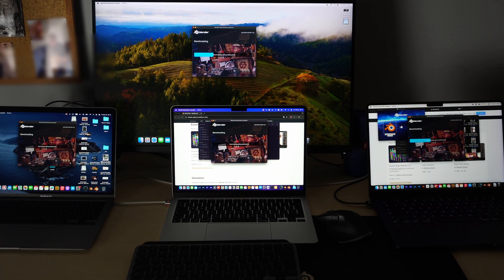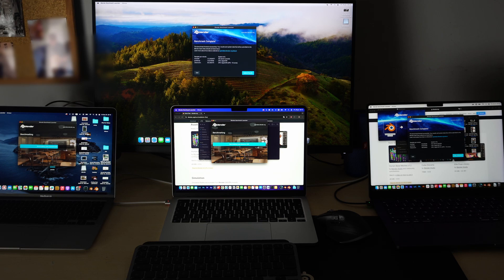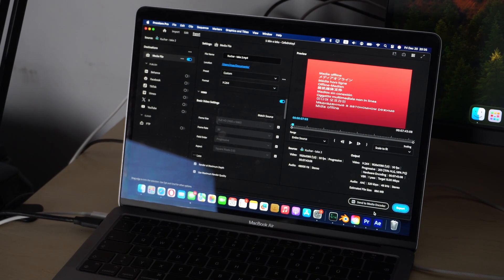The M3 Pro and M4 Mini have quite a lead. As expected, the M3 Pro finishes the benchmark first, then the M4 Mini. The M2 and M1 finish afterward, in that order.